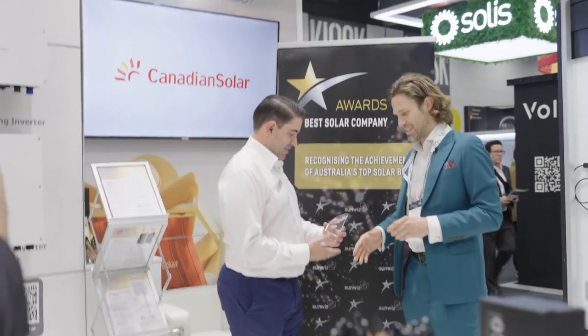We just gave Canadian Solar one of the top manufacturer awards. Sunwiz has been tracking the top volume manufacturers for the last couple of years and has decided to award those manufacturers for all their efforts in getting to the top and staying there.